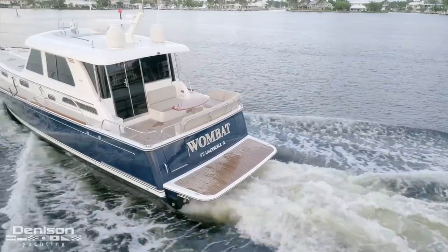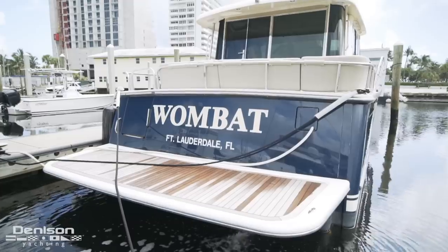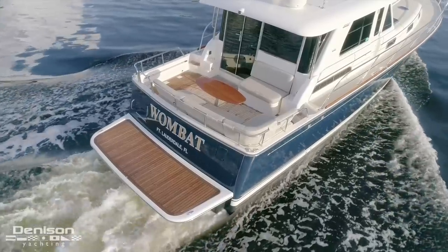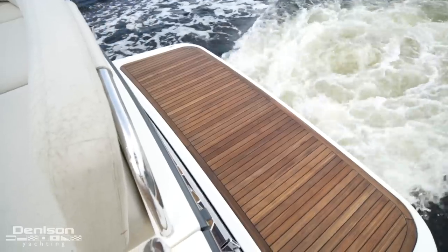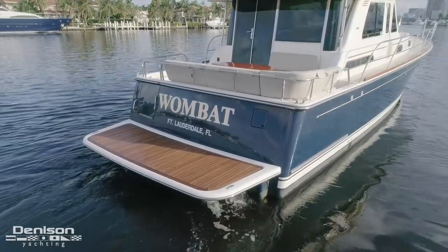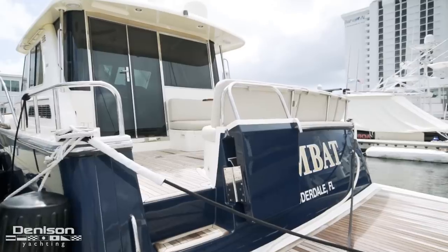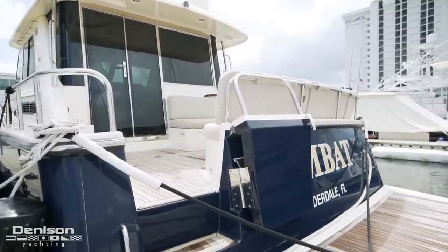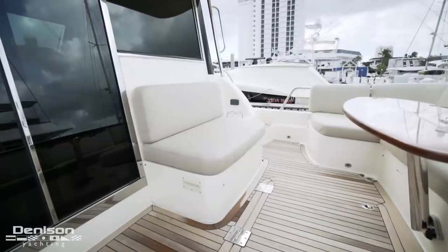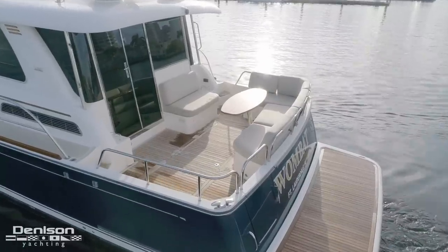We're going to start our walkthrough today on the stern. Stepping on board back here from the dock leaves a great first impression. All the way aft is her fixed swim platform, equipped with mooring cleats. Passing through the port side transom door, we step up into the raised cockpit. Back here we have L-shaped seating and secondary bench seating that faces aft. All together, this seating can accommodate six adults.